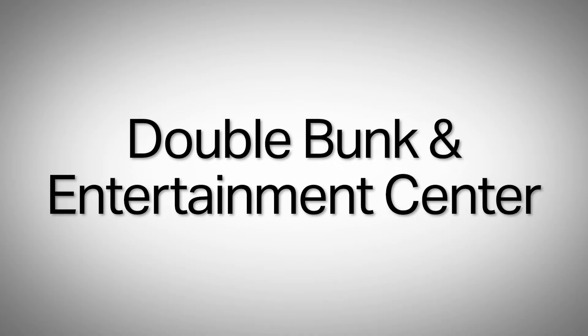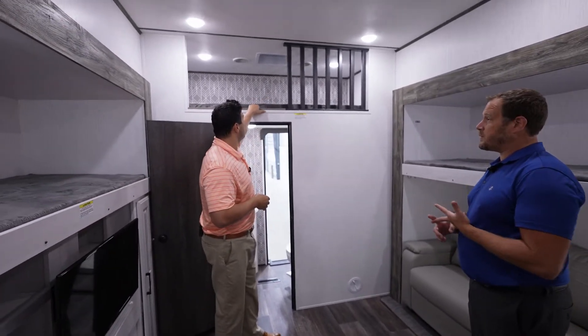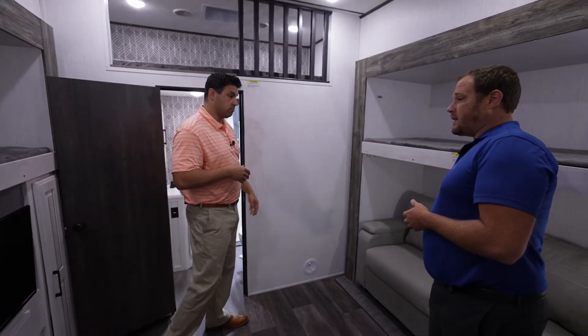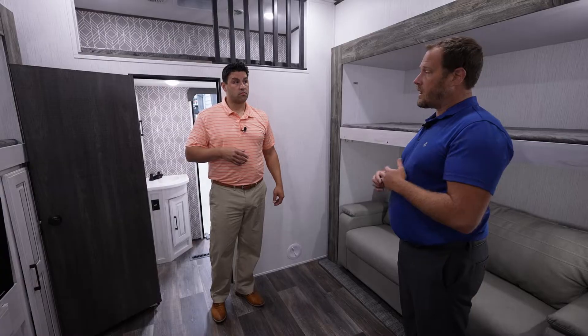We are now here in the DB, the double bunk area. Point out the highlights of what you guys put together. Ultimately, this is the kids' room. I have a nice loft above — you can use it for storage, you can use it for sleeping of course. I have a bunk here that I can lift up, a bunk over here, and of course the entertainment center. When it's raining out, you can bring in the Xbox, watch movies back here, and just let the kids hang out.